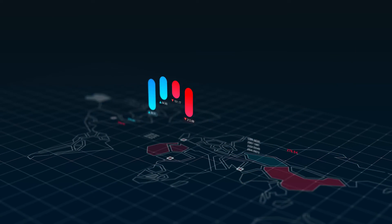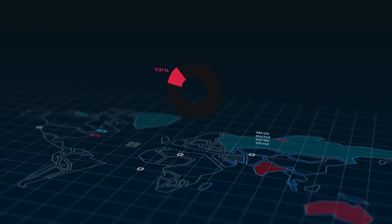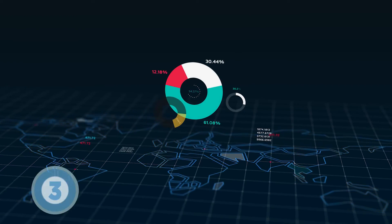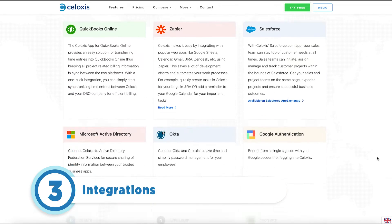Having a project management solution that integrates with other software can save you and your team the trouble of using multiple applications. This is why Siloxys offers not one, but several application integrations.